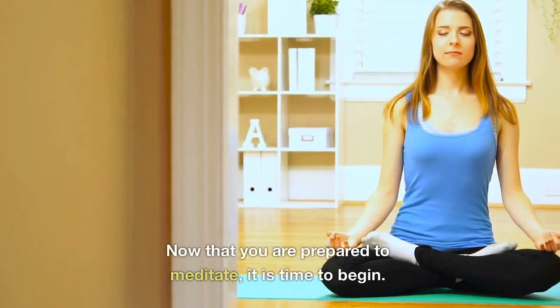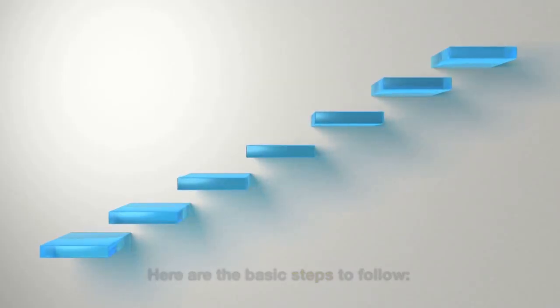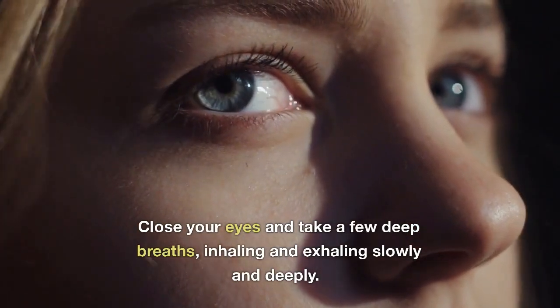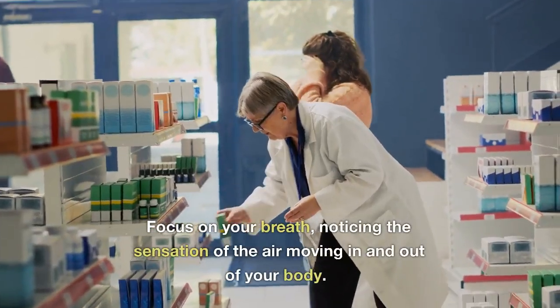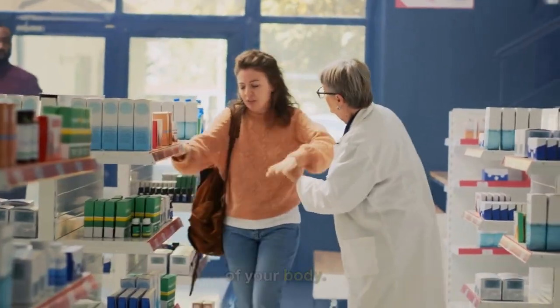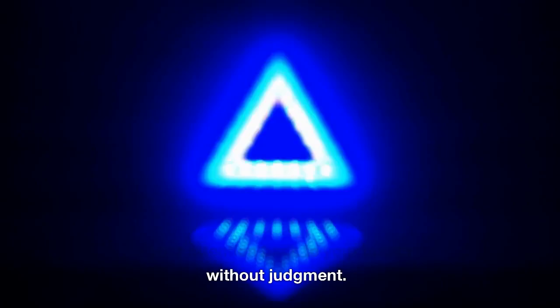Practicing Meditation. Now that you are prepared to meditate, it is time to begin. Here are the basic steps to follow. Close your eyes and take a few deep breaths, inhaling and exhaling slowly and deeply. Focus on your breath, noticing the sensation of the air moving in and out of your body. If your mind wanders, gently bring your attention back to your breath without judgment.